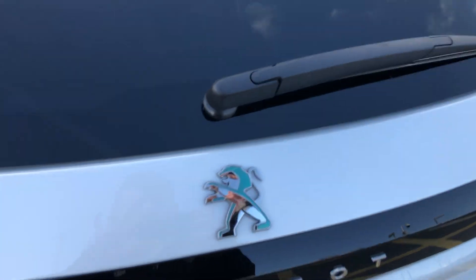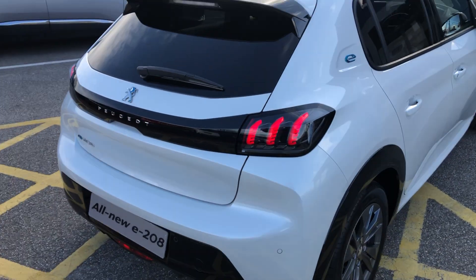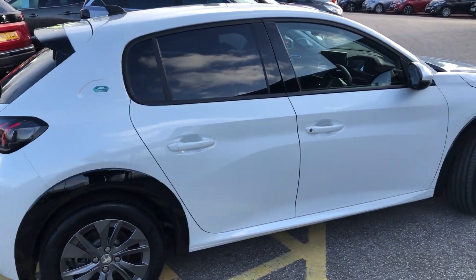You also have the blue tinted 'E' badge to signify that it's electric. And going into the car...